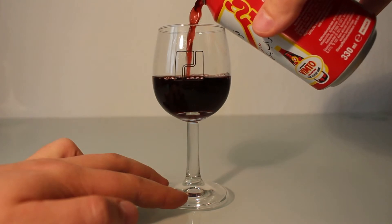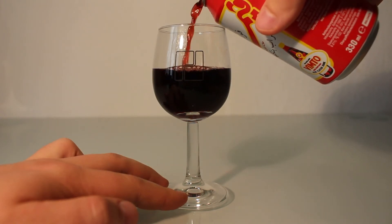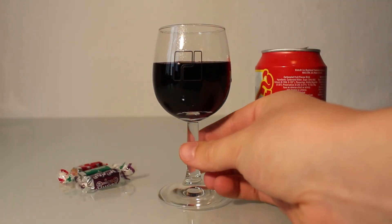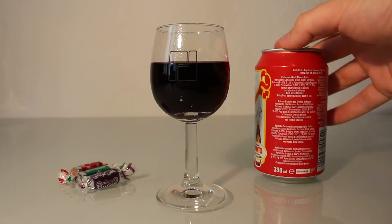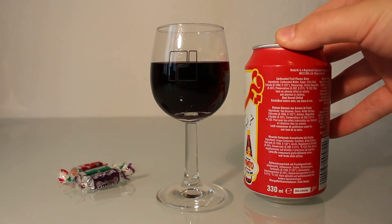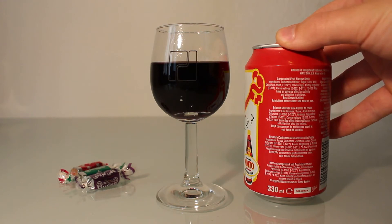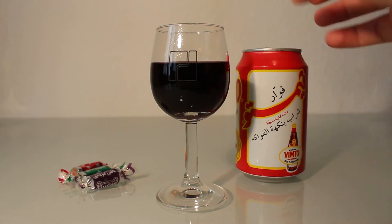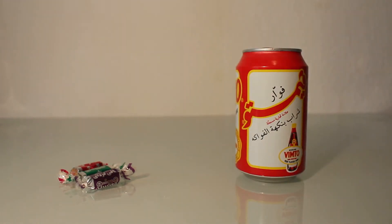What I can see is that it's extremely red — a real red color. Let me take a look at the ingredients: it's not cherry. It contains carbonated water, sugar, citric acid, colors, and some flavors.